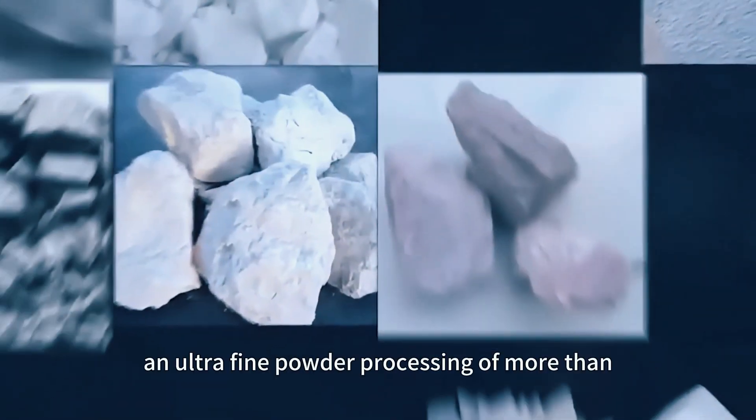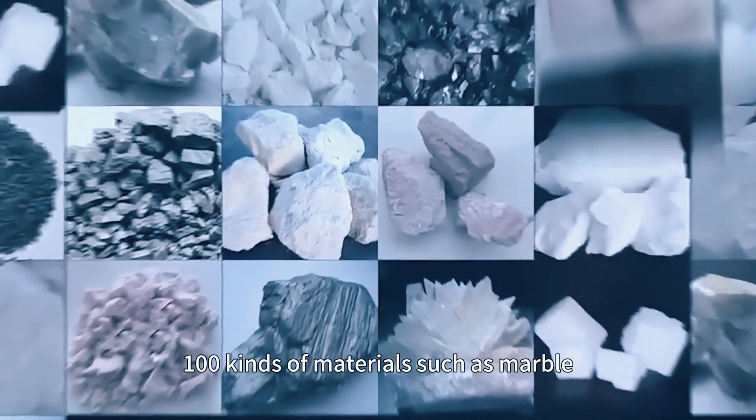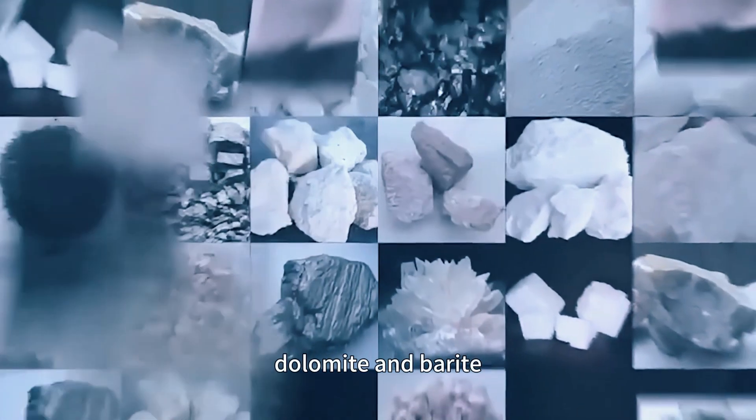It can be widely used in ultra-fine powder processing of more than 100 kinds of materials, such as marble, dolomite, and barite.